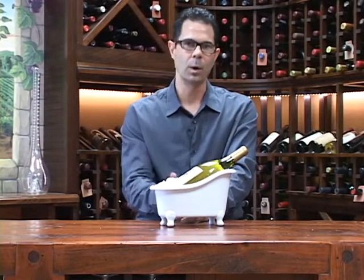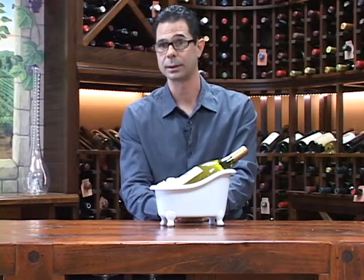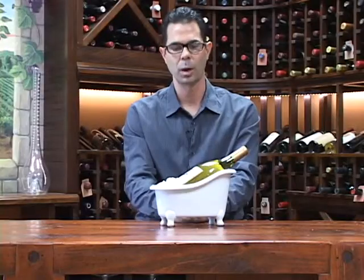It's going to keep your white wine cool throughout your next party as you're serving it. It's also going to bring it down to serving temperature pretty quickly. You just simply pour some ice over the bottle and give that wine a little bit of a bath.